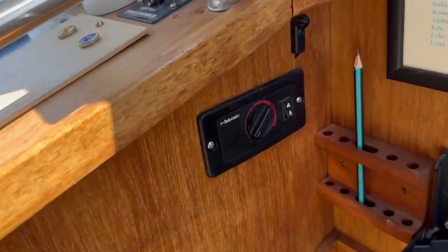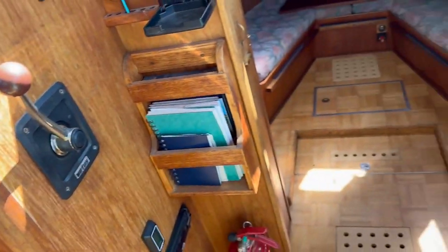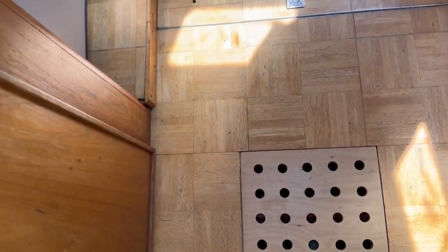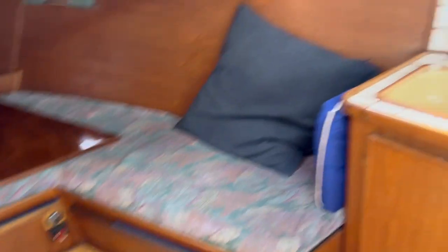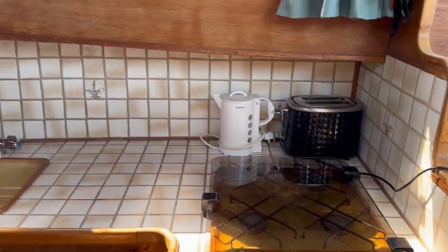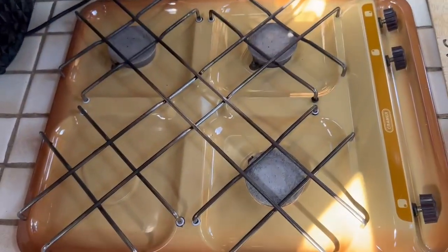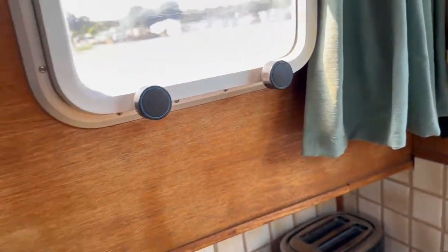She also benefits from Webasto diesel heating. Taking a few steps down going forward, everything is very accessible and you can see what's going on below the waterline. Here we have our galley — we've got workspace, it's nice and clean and tidy. There's your hob here with three burners, and windows that open up.